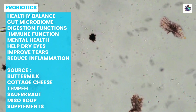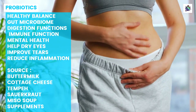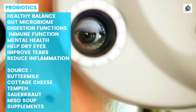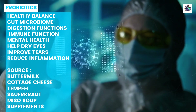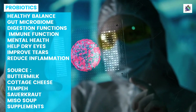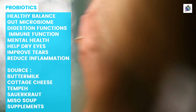Probiotics are live microorganisms that can provide numerous health benefits when consumed. These beneficial bacteria help to maintain a healthy balance in the gut microbiome, which in turn supports many of the body's functions including digestion, immune function, and even mental health. Recent research has also shown that probiotics may have a role to play in eye health. Studies have suggested that certain strains of probiotics may be helpful for those suffering from dry eyes. In particular, Lactobacillus acidophilus and Bifidobacterium animalis subsp. lactis have been found to reduce symptoms of dry eyes by improving tear production and reducing inflammation in the eyes.